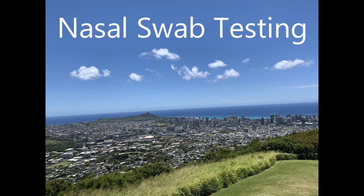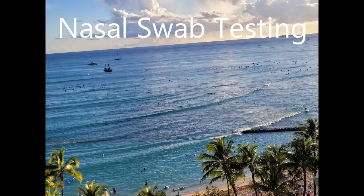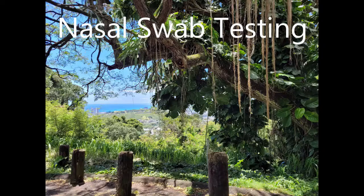Hey, welcome to Sean on the Go. I made this video to show how quick and easy it is to get your COVID-19 nasal swab test done 72 hours before your flight, get your results back, to ensure that you're able to travel to your vacation destination — in my case, that was Hawaii.